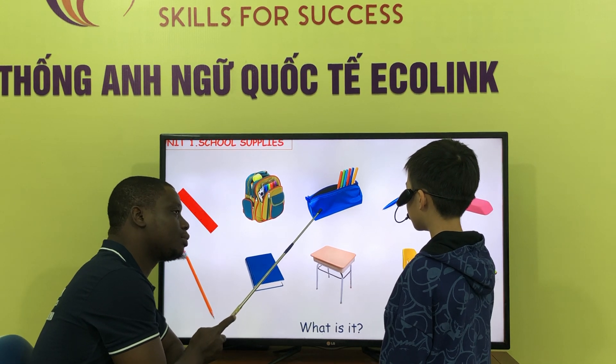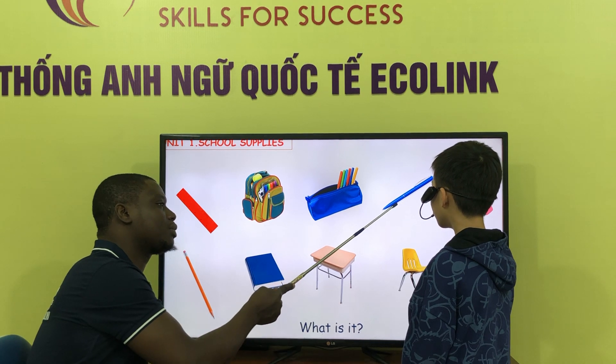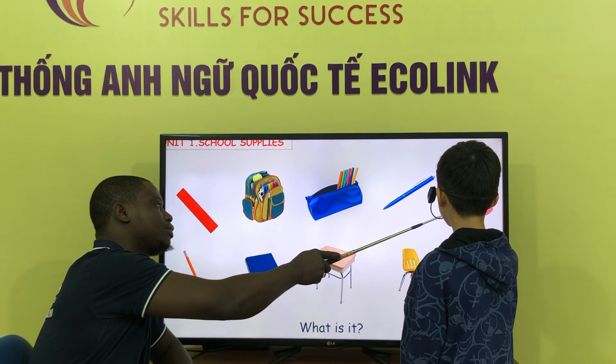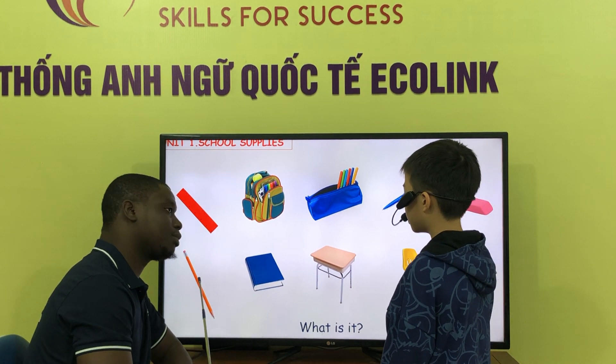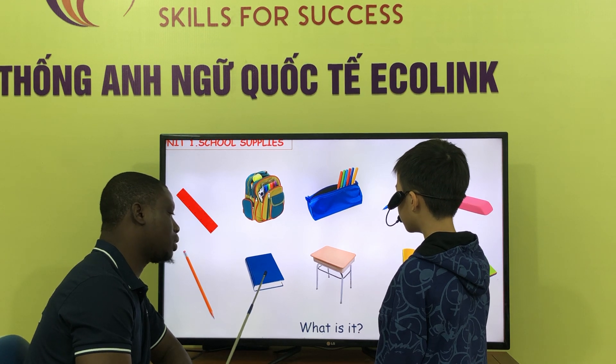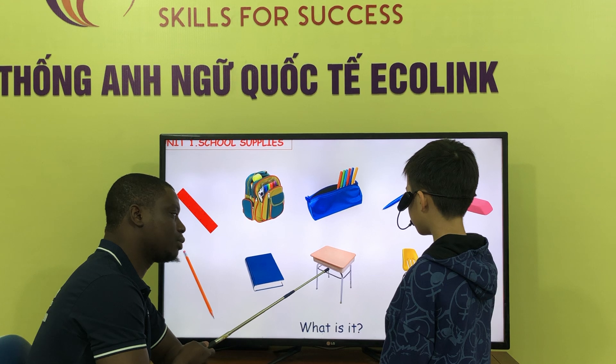What is it? It's a bread. What is this? It's a bread. What is it? It's a... What is it? It's a book.